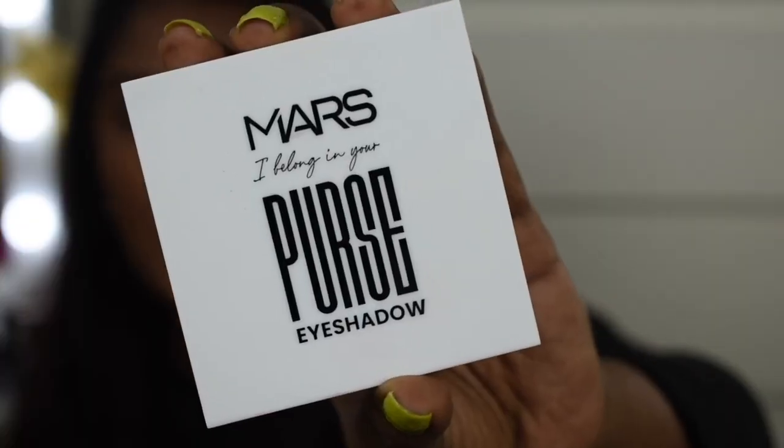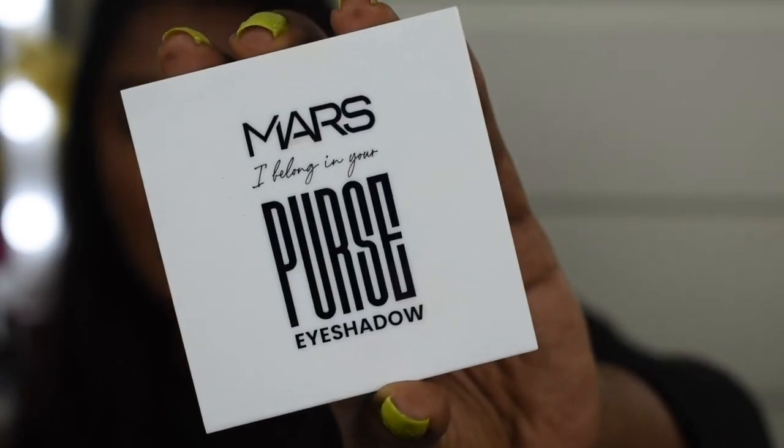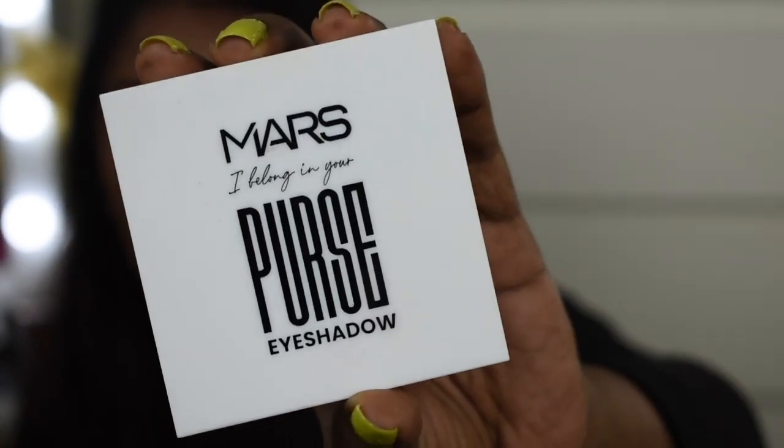I really love this shade, it's so gorgeous. If you're of a deeper complexion I would highly recommend you try this shade. For eyeshadow I'll be using the Smarts 'I Belong in Your Purse' eyeshadow palette in the variant Soft Glam.